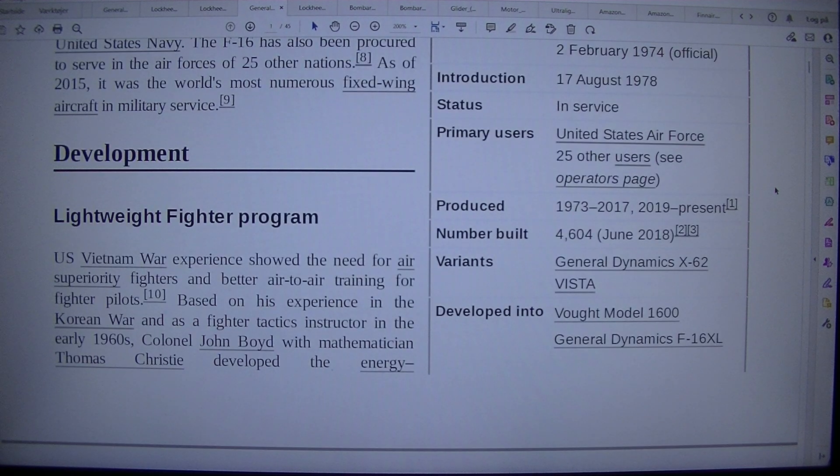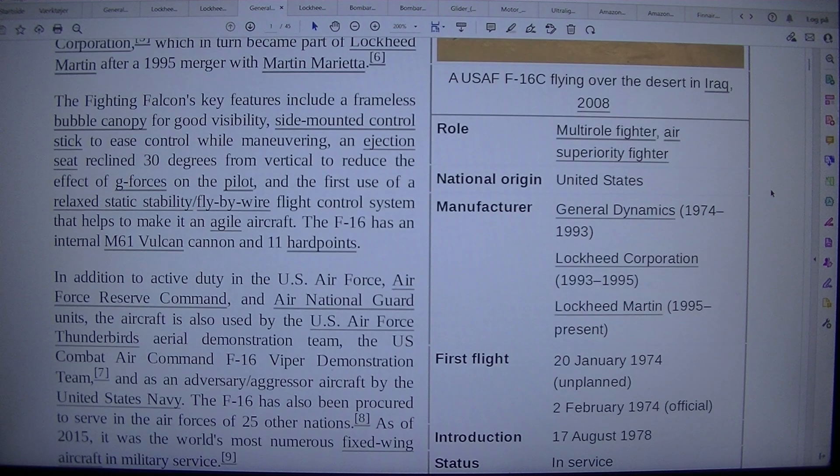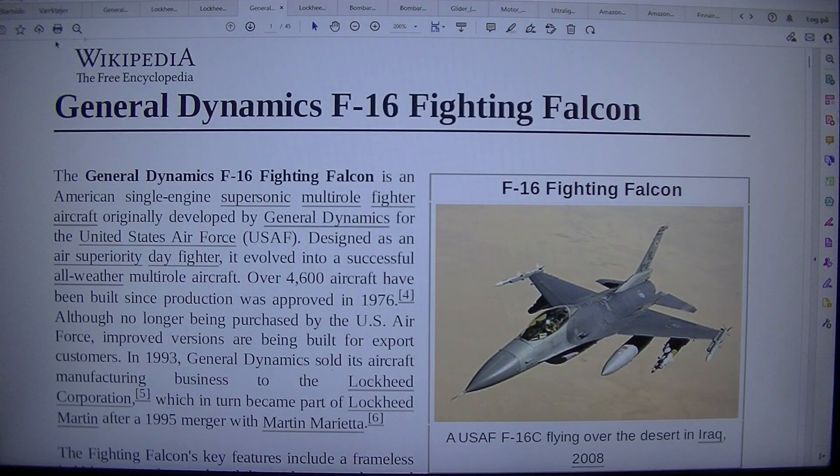Number built: 4,604 as of June 2018. Variants: General Dynamics X-62 Vista. Developed into: Vought Model 1600, General Dynamics F-16XL.